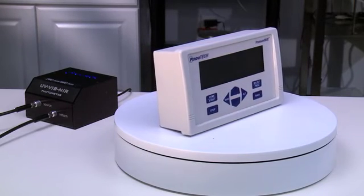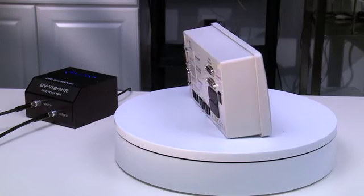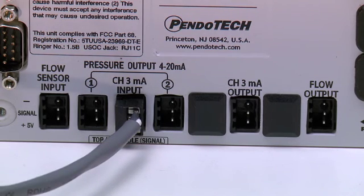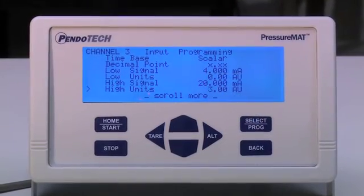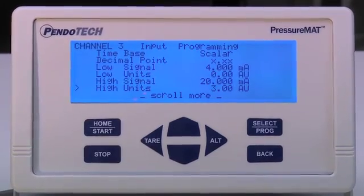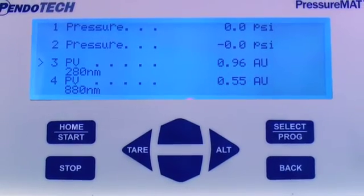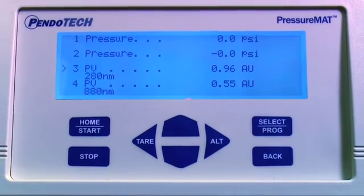An example of a device receiving the photometer output signal is an analog input channel on a Pressure MAT Plus. The Pressure MAT Plus models offer the ability to read a combination of up to four total inputs of pressure, flow, and analog inputs. The analog input captures the reading from the photometer output and the user sets the 4 to 20 milliamp range to 0 and 3 and sets the units to AUs. The absorbance reading will then appear on the receiving device labeled with proper units of measure and can be viewed and logged.